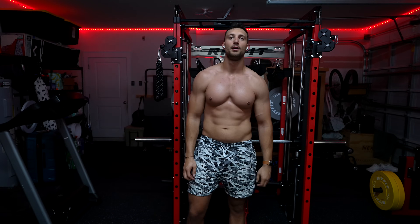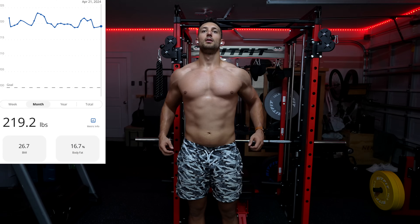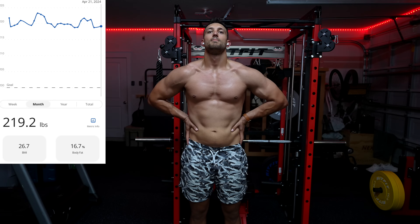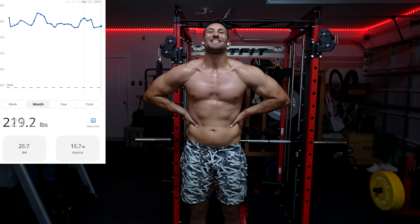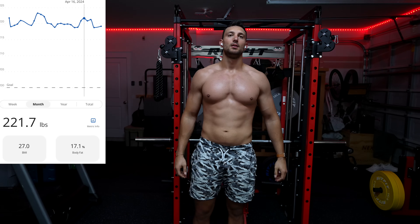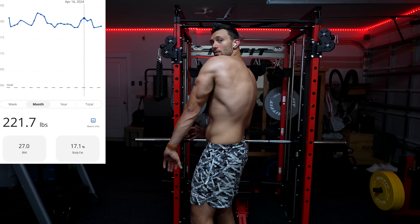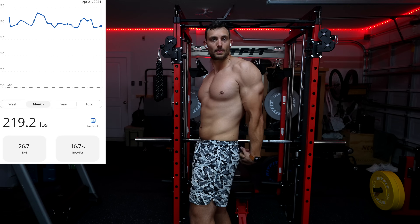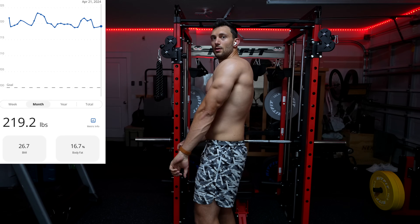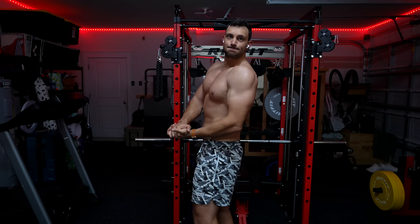Weigh-in this morning: 219.2 pounds. Throughout the week I was up pretty heavy — sitting around 220 to 221 the whole week — then dropped down a little bit over the weekend. We're still a pound heavier than where we were last week, so we definitely have some work to do. That being said, I don't have anything planned for a long while, so I should be able to put my head down and grind for the next few weeks.